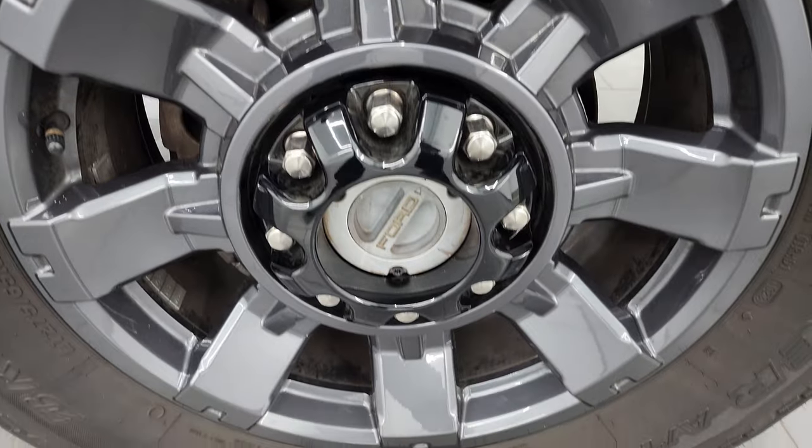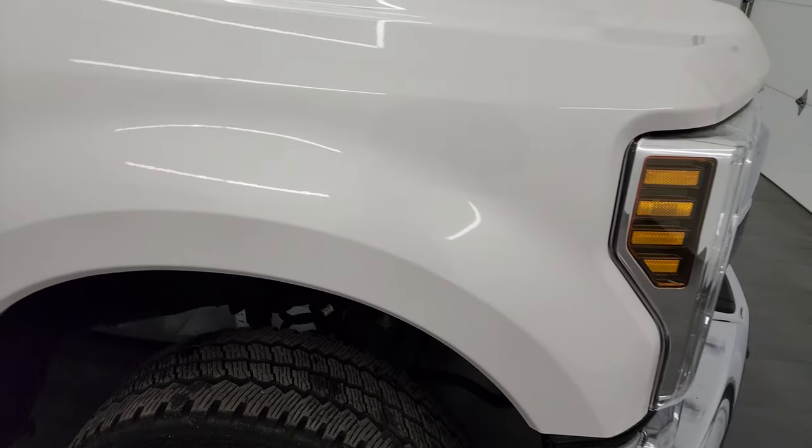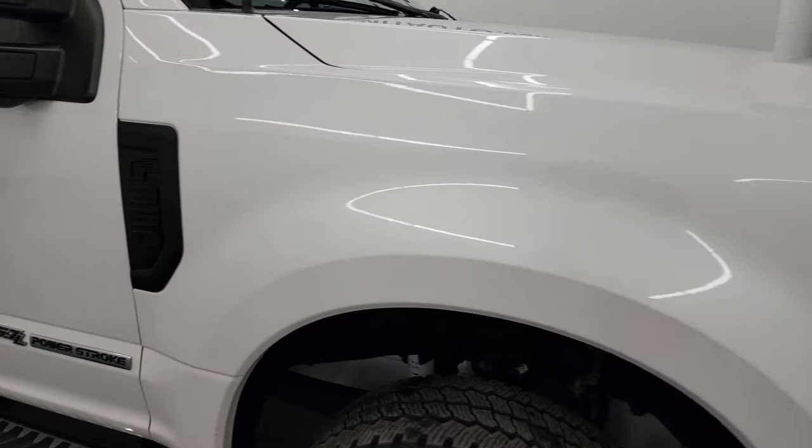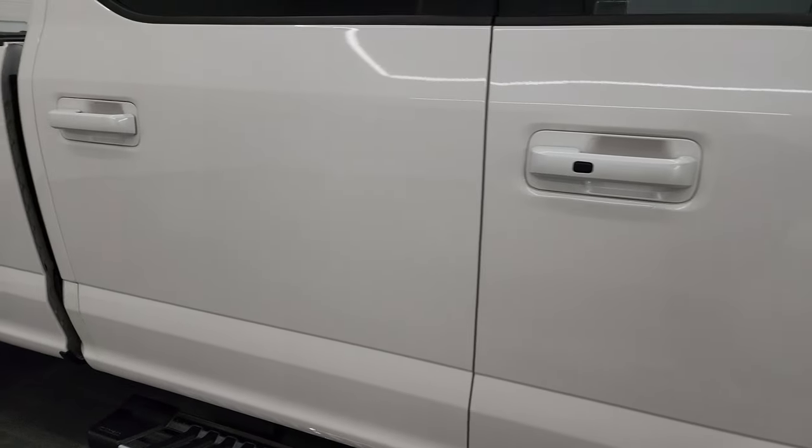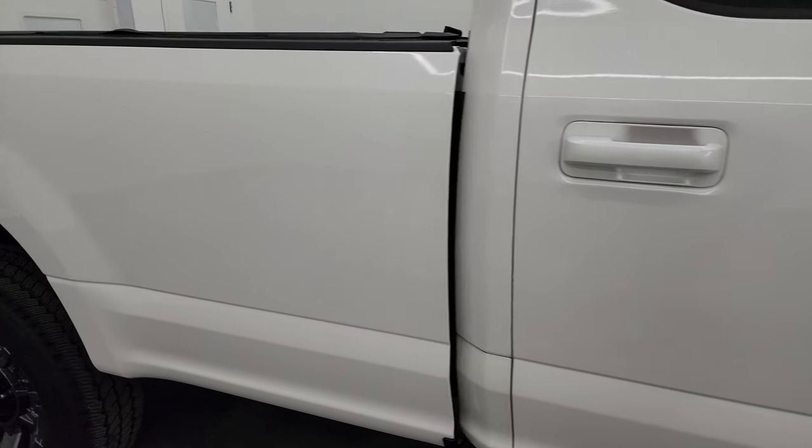Passenger side front fender and front wheel are in excellent condition, no major scuffs or scrapes. What's really cool is this white platinum tri-coat does have just a little bit of metal flake to it — get it to focus just right and you can see it. Really a cool color. Paint is in really nice shape. Take note of how clean that body is, how reflective and mirror-like that paint is.